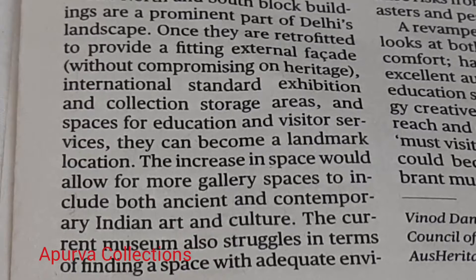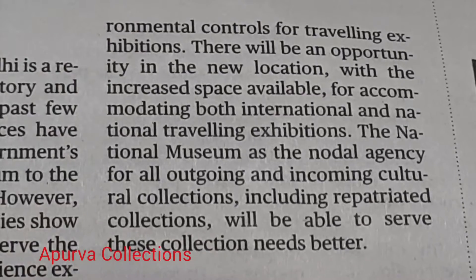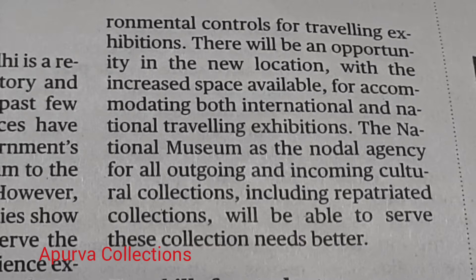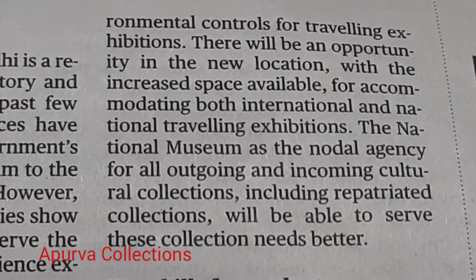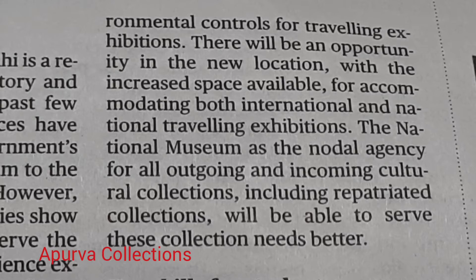The current museum also struggles in terms of finding a space with adequate environmental controls for travelling exhibitions. There will be an opportunity in the new location, with the increased space available for accommodating both international and national travelling exhibitions.